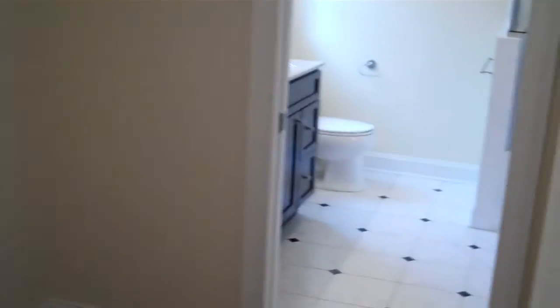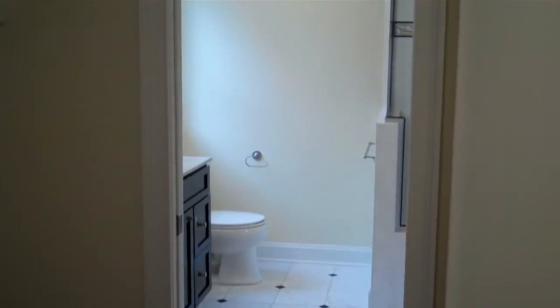They also put a door that goes into the master bath.